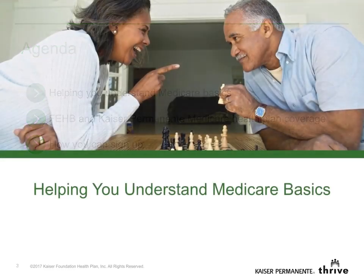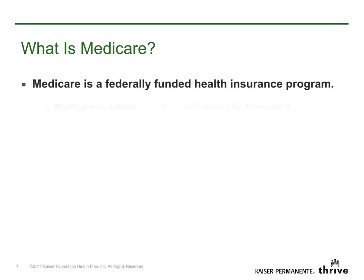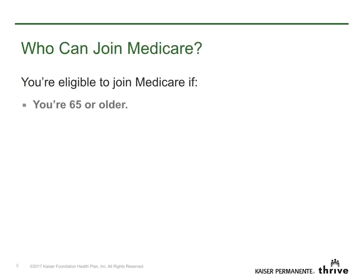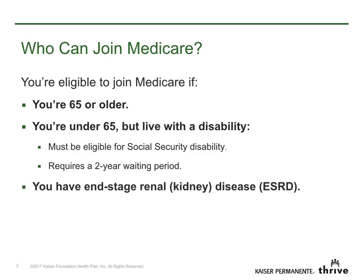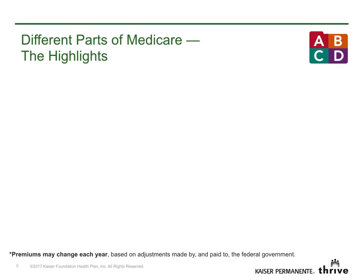Let's start with the basics of Medicare. Medicare is a federally funded national health insurance program administered by the Centers for Medicare and Medicaid Services. You're eligible for Medicare if you are 65 or older, under 65 and disabled, or if you're diagnosed with end-stage renal disease. Medicare has four parts: A, B, C, and D.